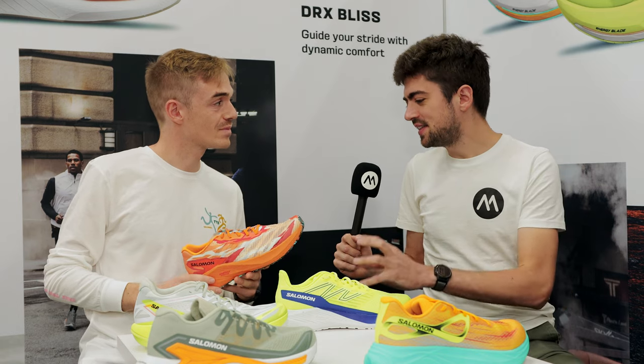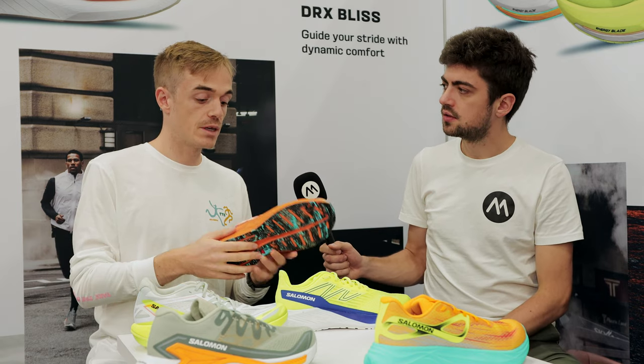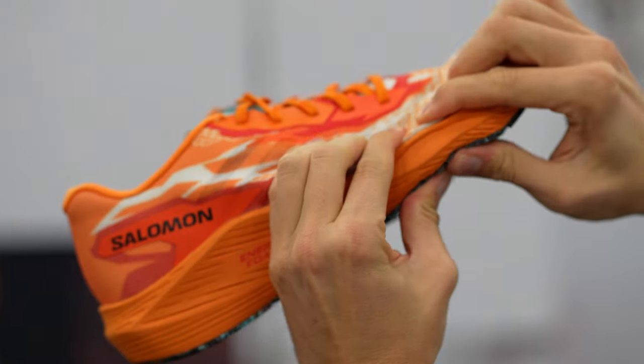The weight savings come only from the upper changes — the rest of the platform and geometry are the same. We kept the exact same midsole and outsole, except for the marble effect, so that the shoe looks cool and a bit aggressive no matter the angle you look at it.